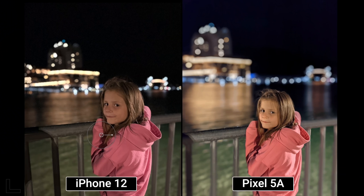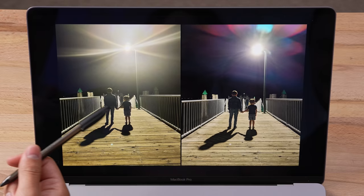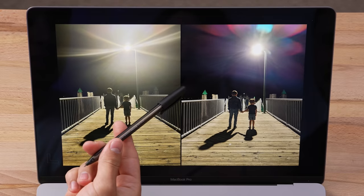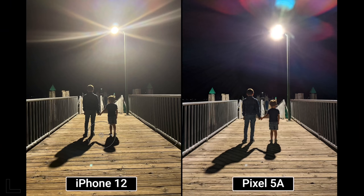Another night portrait. The left is a flare fest — flaring everywhere killing all the detail in the clothes and jacket. One host finds it artistically interesting as a silhouette, but another doesn't like the whole image being warm everywhere. They stick to their impressions — that's the Pixel 5a again, showing strong night mode performance.